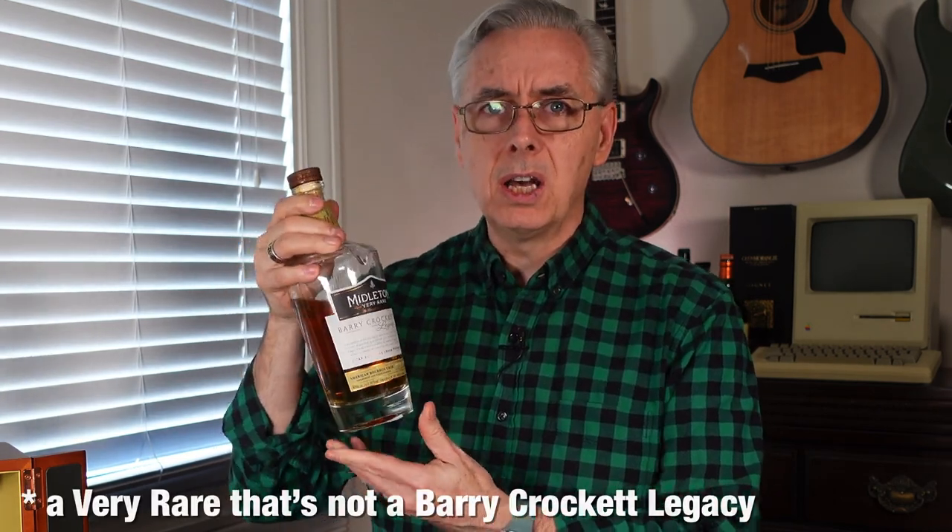This is a Middleton Very Rare Irish single pot still whiskey and it's the Barry Crockett Legacy Edition. Middleton has a Very Rare edition and a lot of other higher end whiskeys made at their distillery — Jameson, Redbreast, and Greenspot are also made there. I was looking at the Very Rare and said that looks like a really nice whiskey, but then I saw the Barry Crockett Legacy. Ratings online show such a subtle difference between the two, but I figured I don't know how long the Barry Crockett Legacy is going to be out there, so I went ahead and grabbed this one.